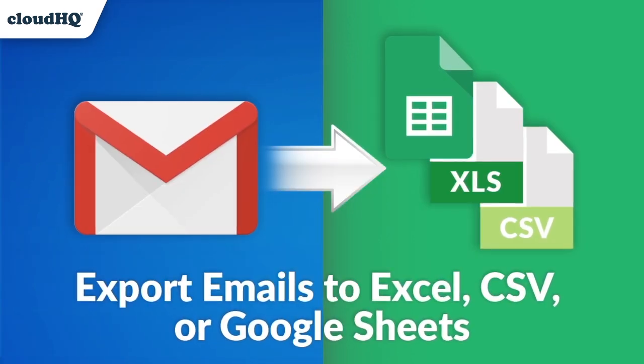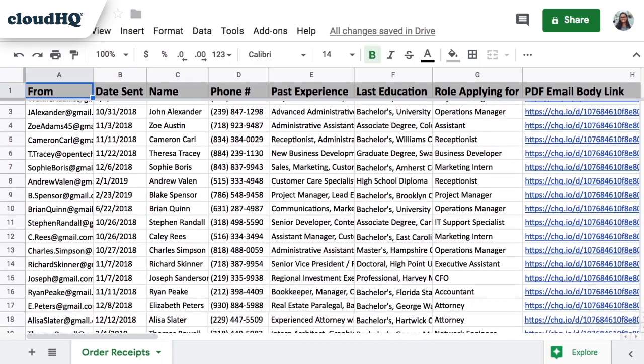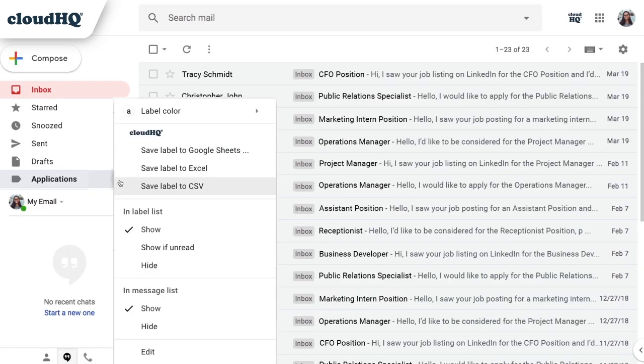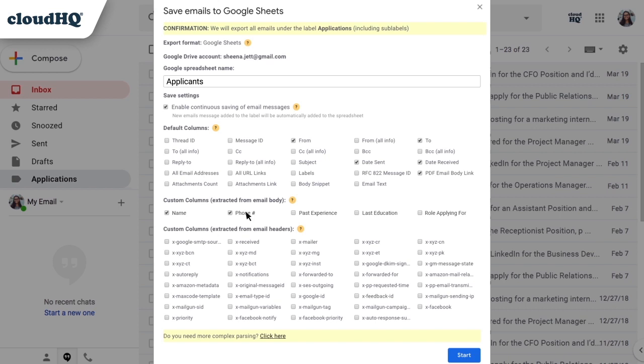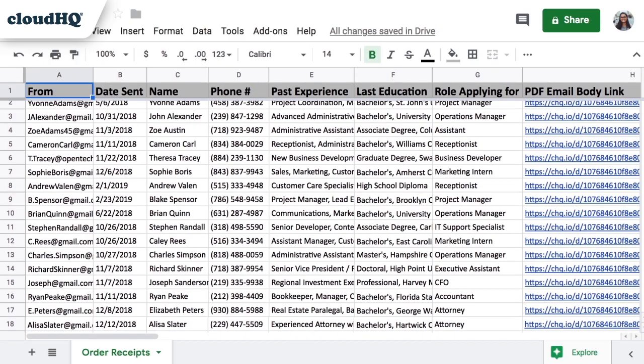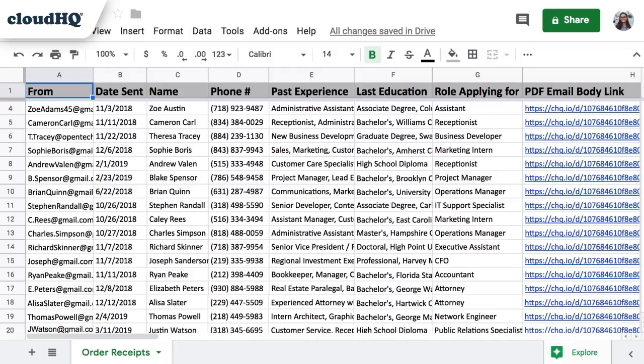First up, we have Export Emails to Google Sheets. In order to run a small business, you absolutely need two things: email and a spreadsheet. This tool marries both together in a seamless way. You'll be able to sort through your emails and extract the exact information you need into a spreadsheet so that you can properly monitor important information. That alone would cost you $39.99 a month for the ultimate tool that exports your email information and organizes it neatly for you in a spreadsheet.